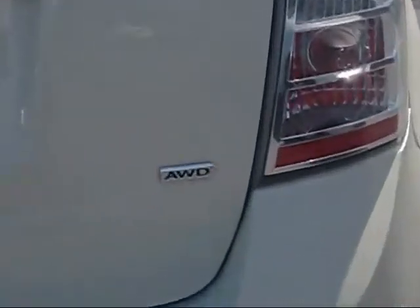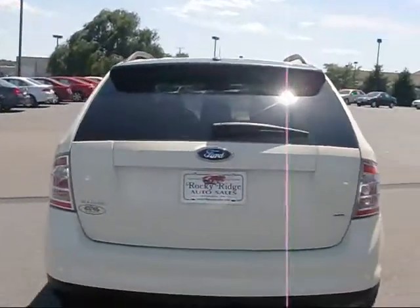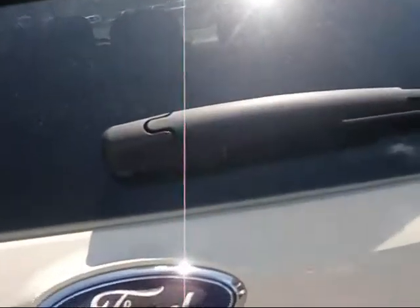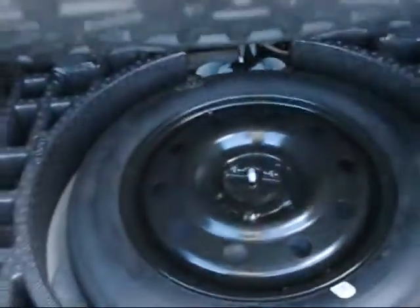Round to the back — you can see it's definitely all wheel drive. Nice crystal clear tail lights. When you unlock the doors it also unlocks the trunk, so you can just push the handle right there. Very spacious cargo area, and of course your spare tire is under there.